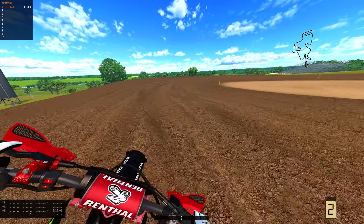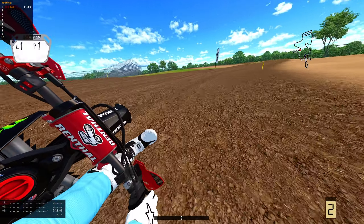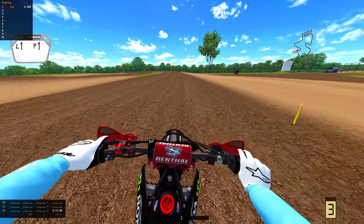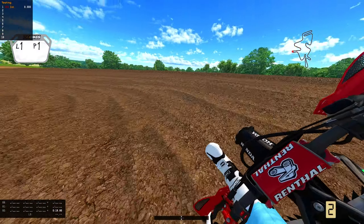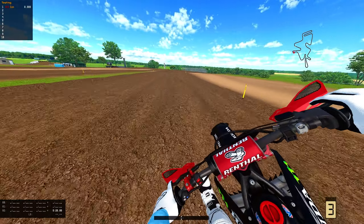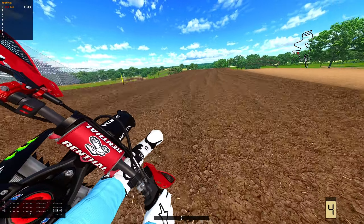Today we're going to be rating the tail end of this TFC series bundle thing that we got going here before Outdoors starts. And this is Redbud, aka Buchanan, Michigan. And it's a fun one.